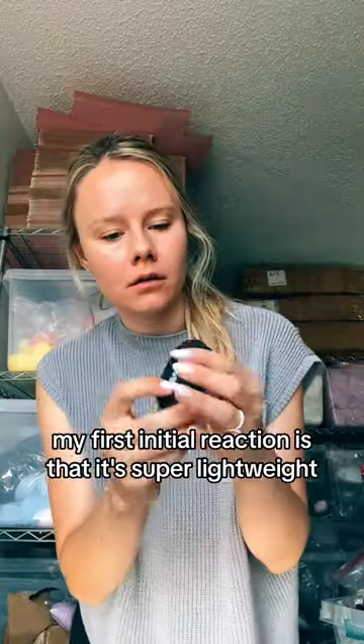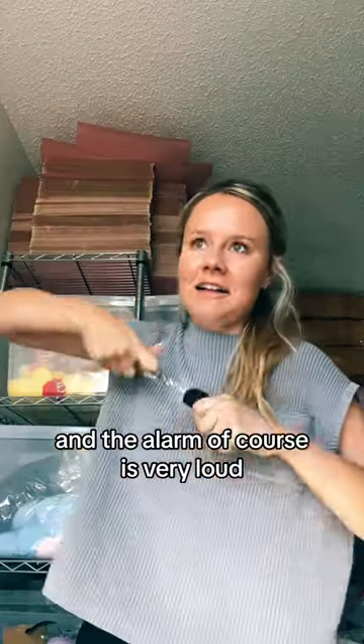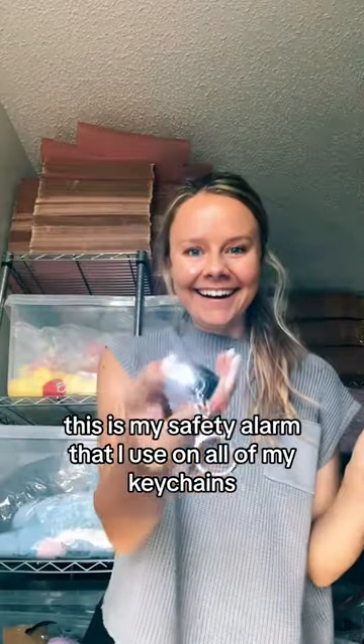My first initial reaction is that it's super lightweight. The flashlight on here will stay on unless you turn it off, and the alarm, of course, is very loud.